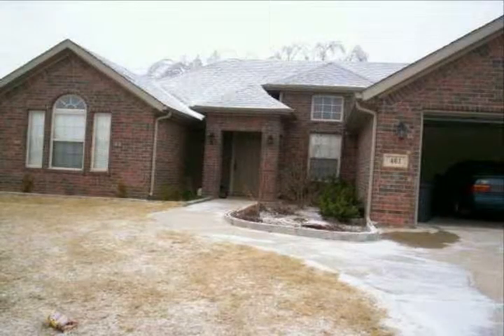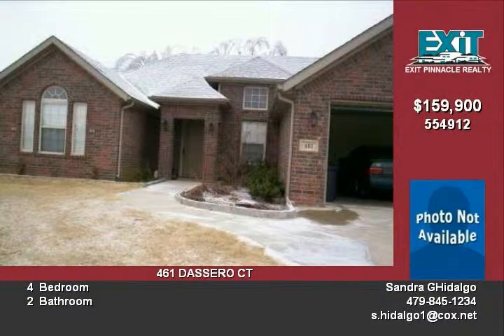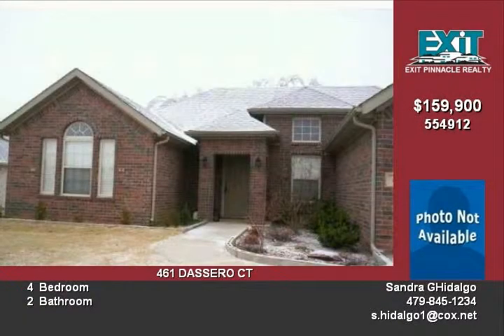What a beautiful 4 bedroom 2 bath home in Centerton. It is in a great subdivision and is perfect for a family. It has a fireplace in the living room, carpet and ceramic tile flooring, and walk-in closets.